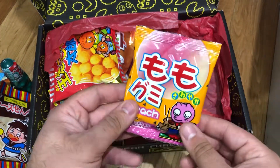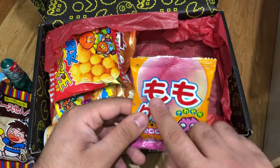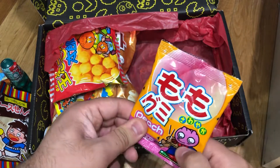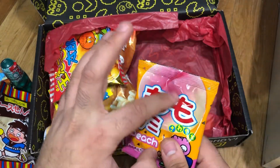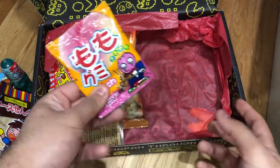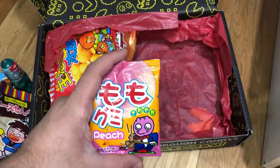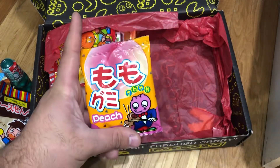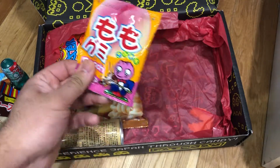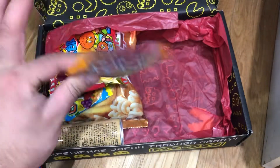Peach gummies — it says Momo, which I think means peach in Japanese. There's a nice peach shape. I want to open them but I'm going to eat them later and do another taste test video. I have a feeling these are going to be really nice — I've tried others from the same brand: lemon ones that were super sour, and plum ones as well. So peach should be nice.